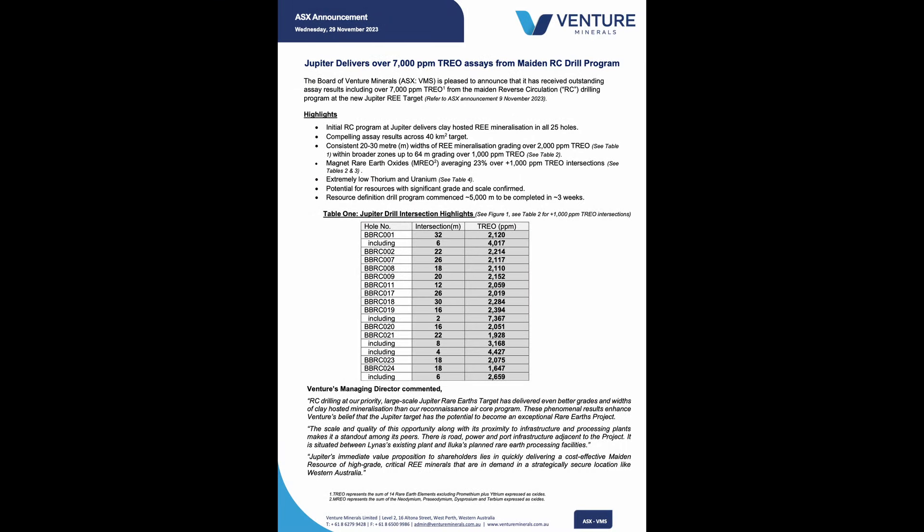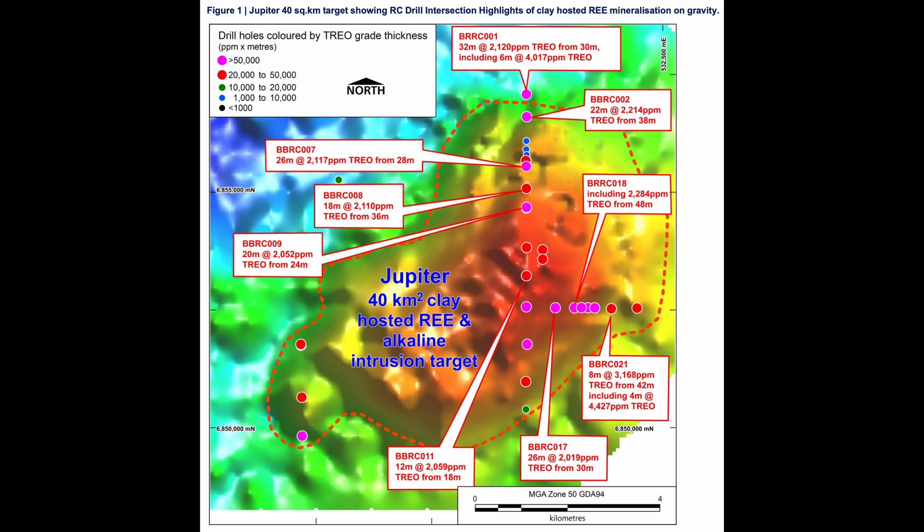Looking at the announcement — Table 1 shows fairly consistent numbers in those four-digit figures above 2,000, with an outlier of two meters at 7,000 ppm. And looking at Figure 1, where they sit comparatively to each other — it's a long way to draw, but it appears fairly consistent. Is that the area you'd pattern drill down the road? Well, pattern drilling is where we are. In the announcement we said we've started what we'd call resource definition drilling to get that inferred resource and give people some sense of the scale.